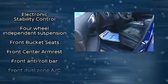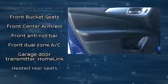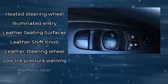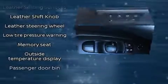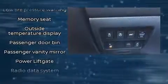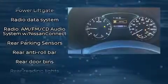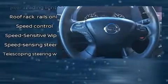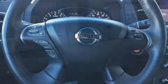Passenger security is always assured, thanks to various safety features such as dual front impact airbags with occupant sensing airbag, front and side impact airbags, traction control, brake assist, a security system, and four-wheel disc brakes with ABS. Electronic stability control stands out as a technologically savvy innovation, keeping you better connected to the road.